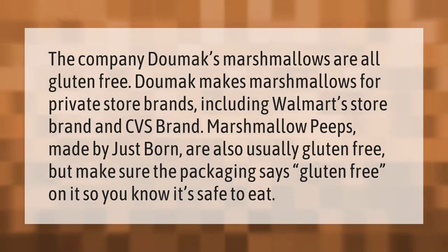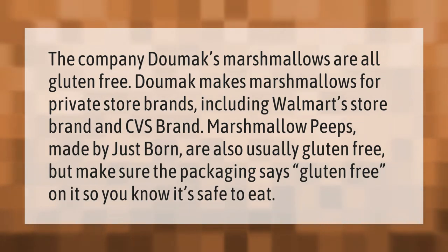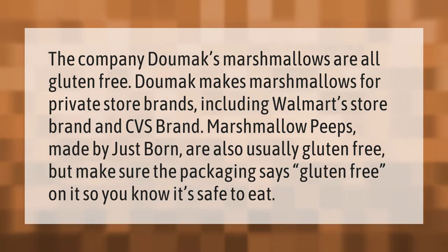Dumac's marshmallows are all gluten-free. Dumac makes marshmallows for private store brands including Walmart's store brand and CVS. Brand marshmallow Peeps, made by Just Born, are also usually gluten-free, but make sure the packaging says gluten-free on it so you know it's safe to eat.